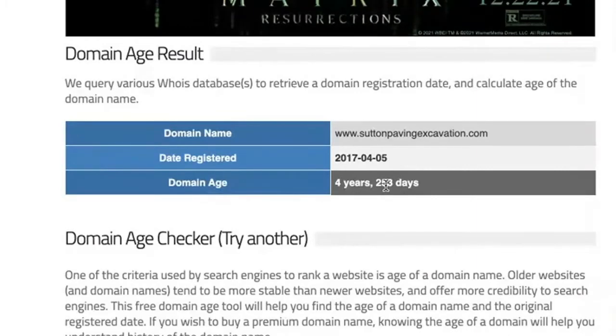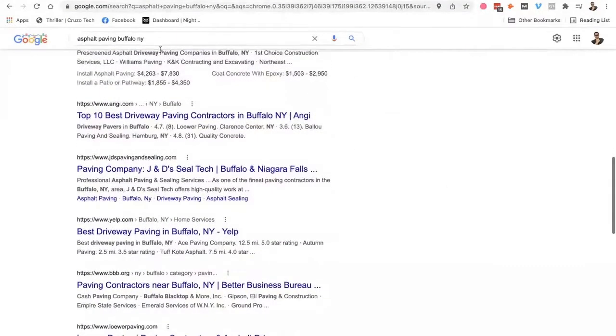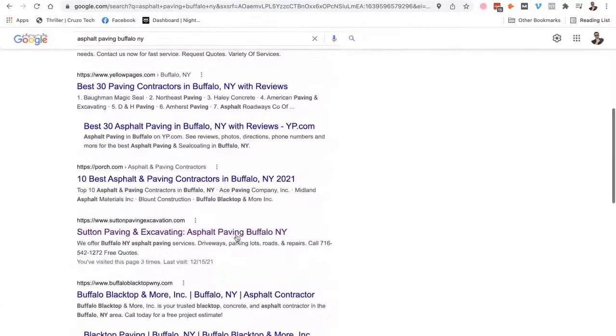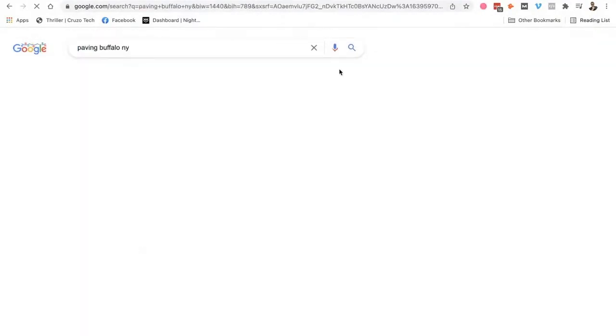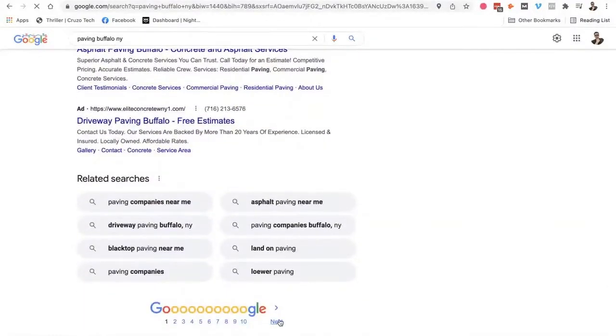Google's already going to trust that domain just based on age. When I type in asphalt paving Buffalo, New York, I just finished the site last week but I checked it the other day — they are already on page two, at the top of page two. Give it a couple of weeks and we'll probably be on page one — not at the top, but on page one. Just searching paving Buffalo, New York out of curiosity — they show up there too, page two. So give it some time and all these search terms are going to get found. If this guy ends up wanting more SEO work, I'm pretty sure we can get them pushed toward the top for asphalt paving in the Buffalo, New York area and in the local search as well.